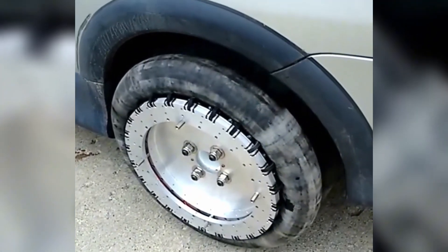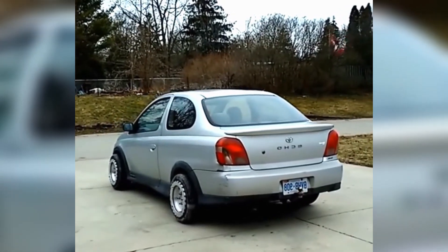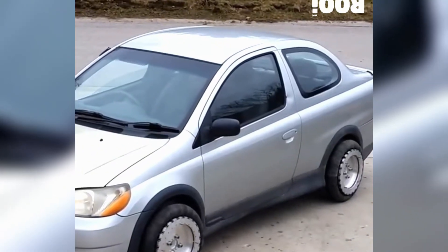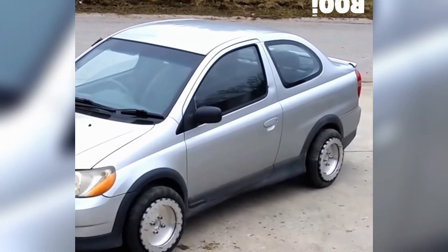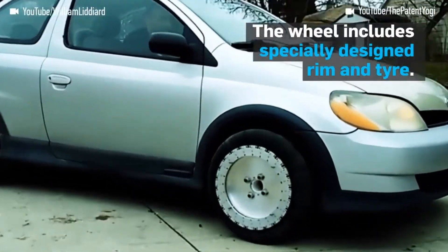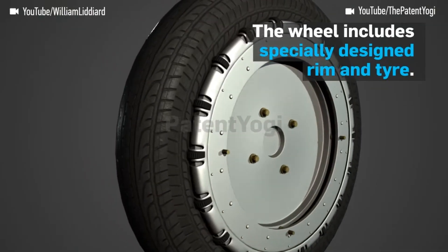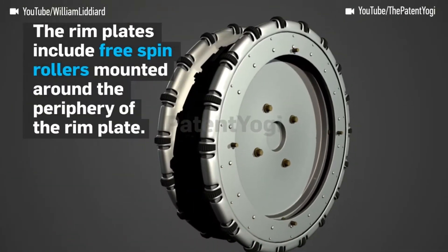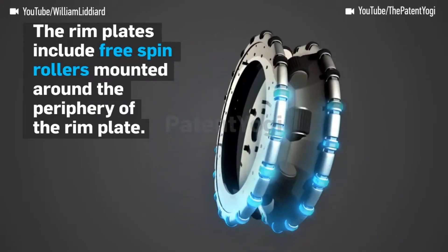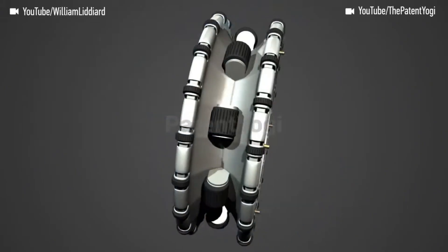Lidiard Wheels. Lidiard Wheels represent a groundbreaking innovation in wheel technology, designed to enable vehicles to move not only forward and backward, but also side-to-side and diagonally with ease. This omnidirectional capability is achieved through a unique combination of advanced engineering and a system of multi-rotational rollers attached to each wheel, enhancing maneuverability and making tight spaces and complex navigation significantly more manageable.